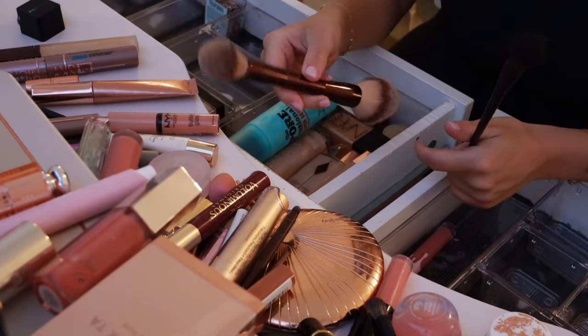NYX Truffle Lip Liner — it's really good. I like this a lot. Let me sharpen it. It's good when I want to do a nude and then do a light pink in the middle of my lips and kind of fade it out.